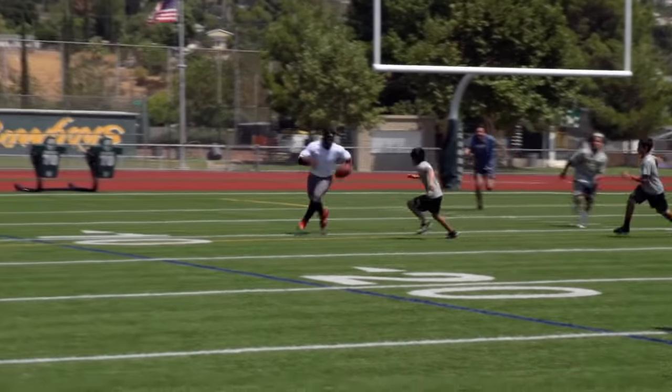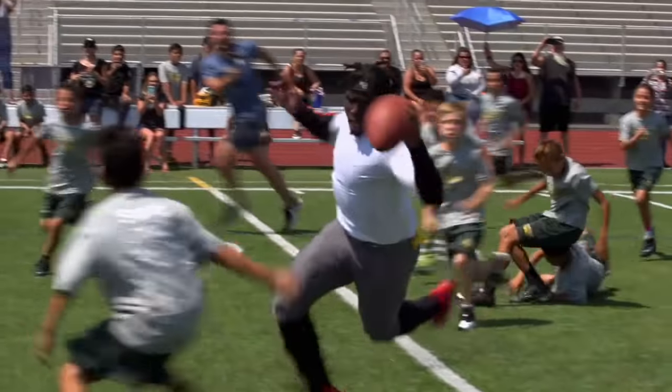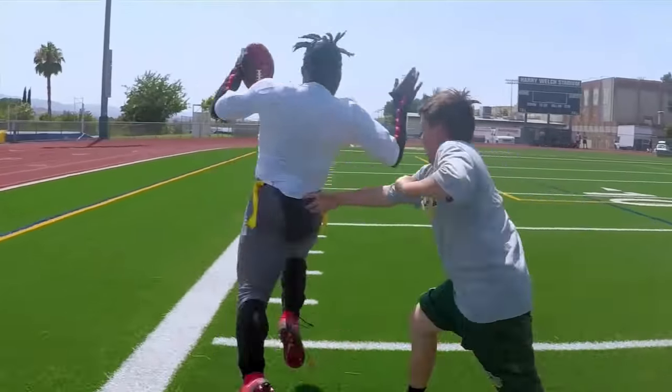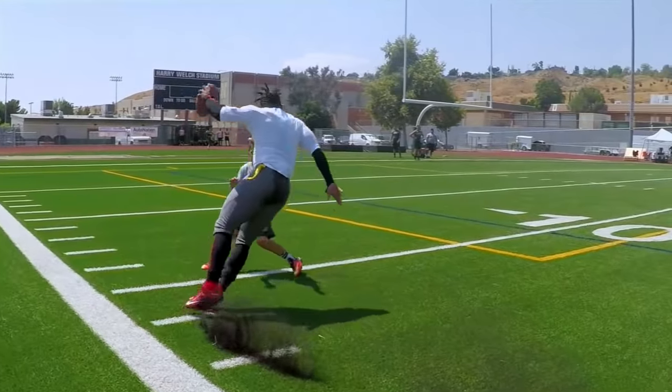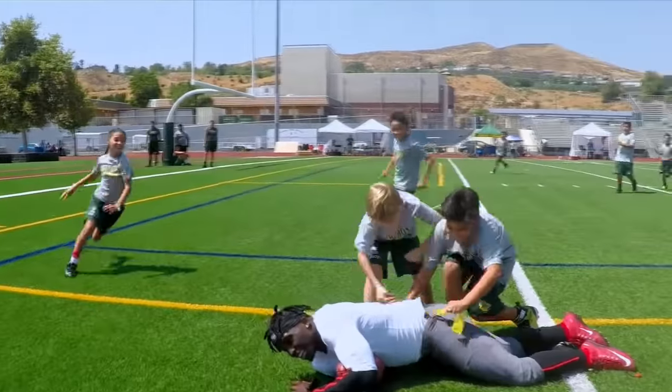A bit of extra security doesn't make any difference, because they can't lay a finger on him — he goes past all 43 kids untouched on his way for sixth. Touchdown!